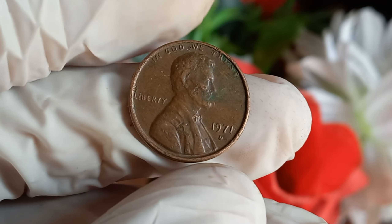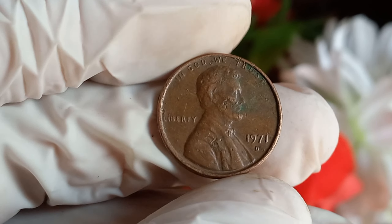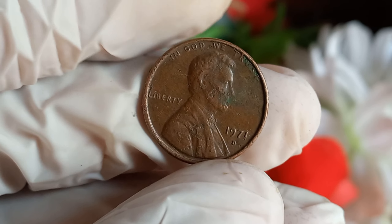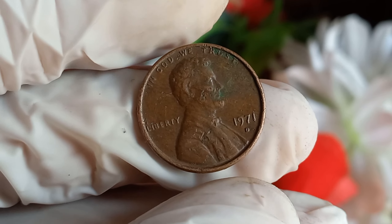You might be thinking, what's so special about this particular penny? Well, buckle up, because this small coin from 1971 could potentially be worth a fortune.